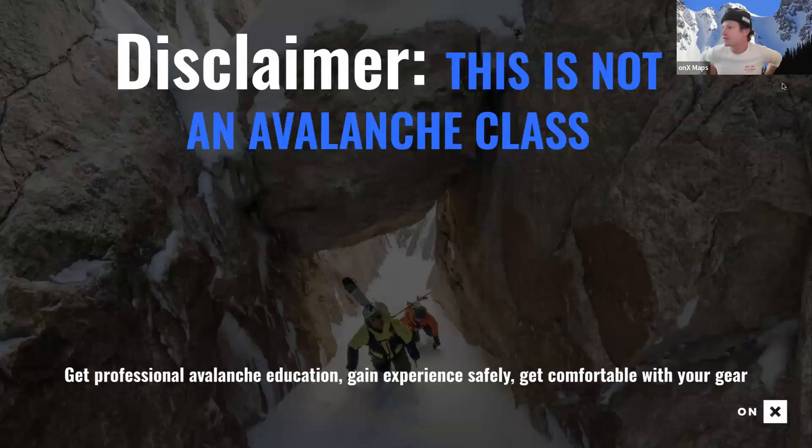A disclaimer: this is not an avalanche class. Cody and I are not certified avalanche guides or instructors, so what you're hearing is firsthand knowledge from people who like to get out and get after it. I urge you to get professional education, gain your experience safely, get comfortable with your gear on your own time, and go beyond this class.